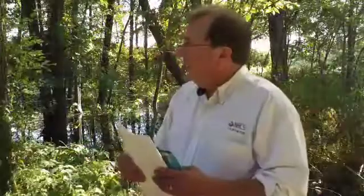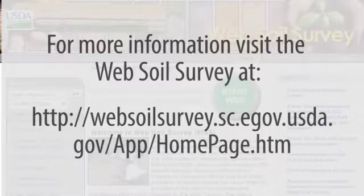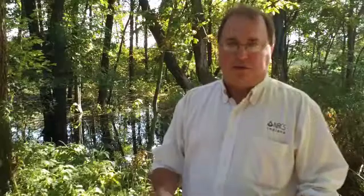So again, there are many different ways to get a hydric soil. We have all different kinds of indicators. You can look for a full definition of hydric soil on the Web Soil Survey. And tune in to more episodes of Wetland Conservation Compliance Decoded. Thank you.